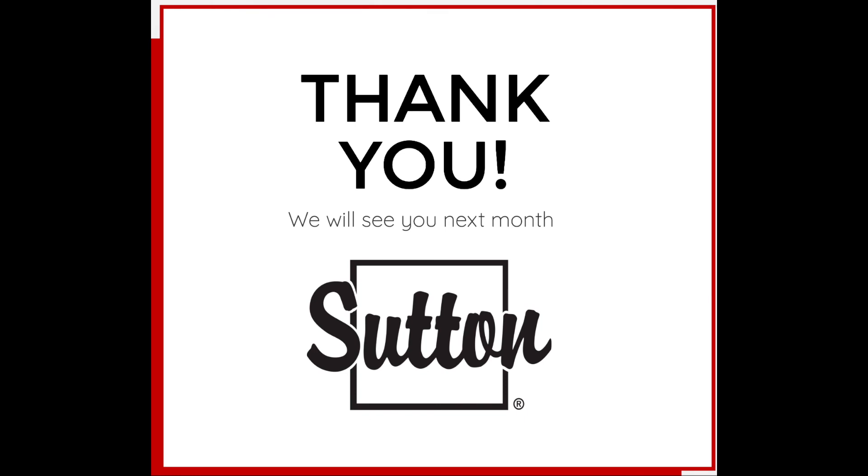We hope you enjoyed it. Please keep an eye out for the follow-up email that will include a link to a survey. If you would like to see something in our next webinar, please fill out the survey or email me at support@sutton.com. Your comments and suggestions are always appreciated — thanks again and we'll see you next month.